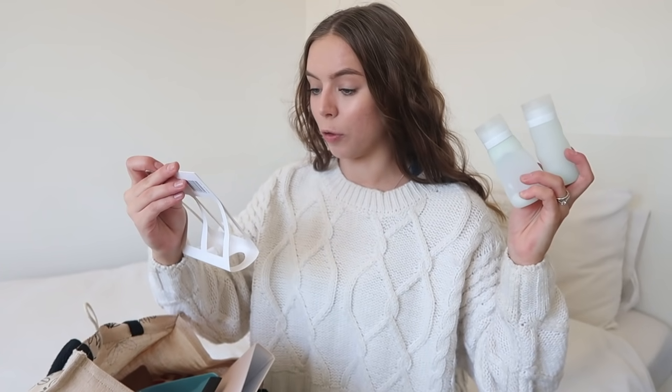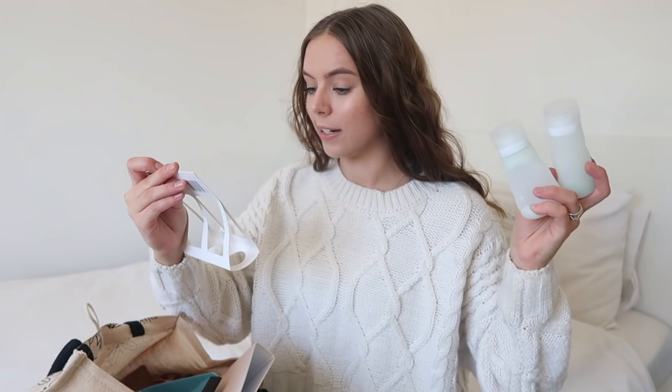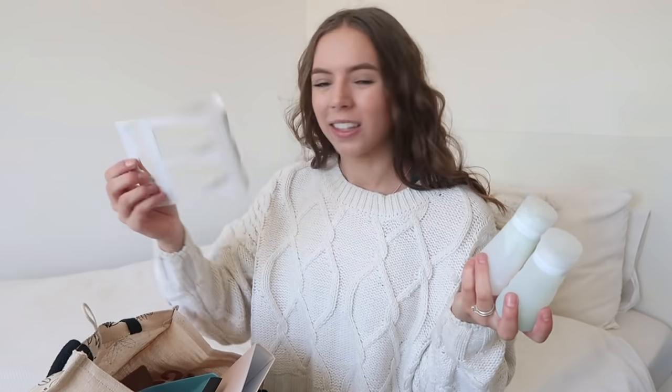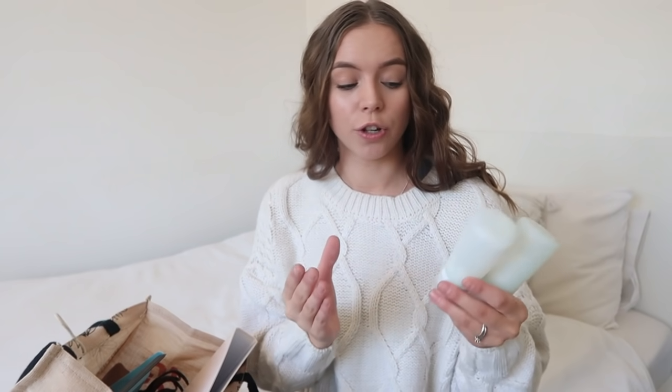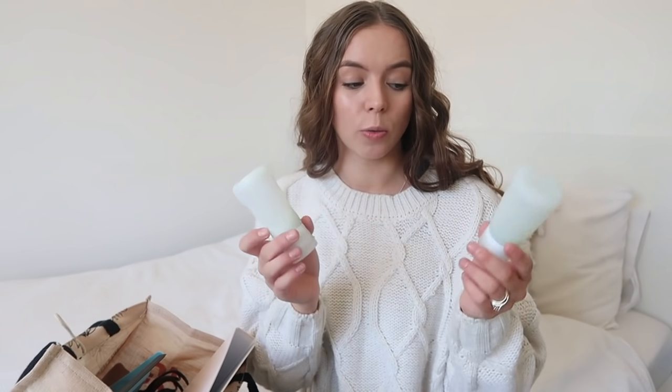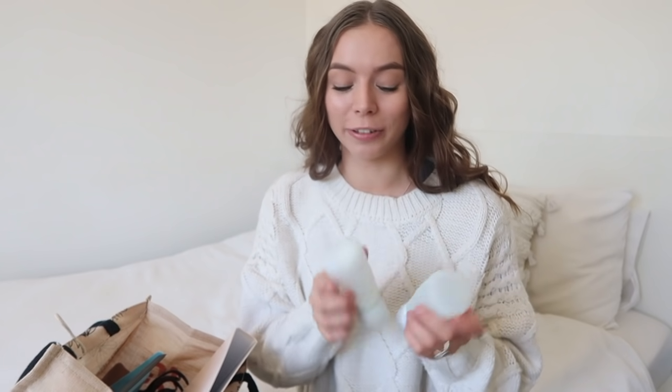I picked up these travel bottles — these are 100 milliliters each, made from silicone, and I think these were about six dollars. I got these because Georgia and I are going on a trip and I didn't want to take my huge Function of Beauty bottles. I love these — I would really recommend them. You can reuse them over and over again, and as restrictions are lifting and we can start going places, these will be really handy to have.